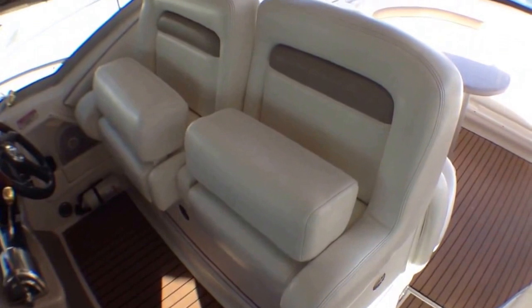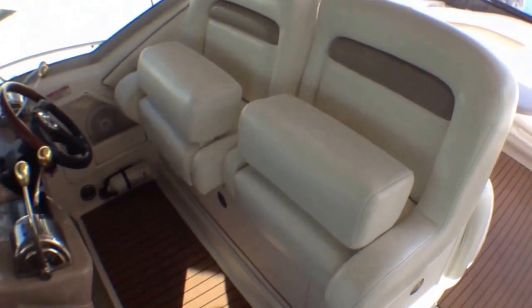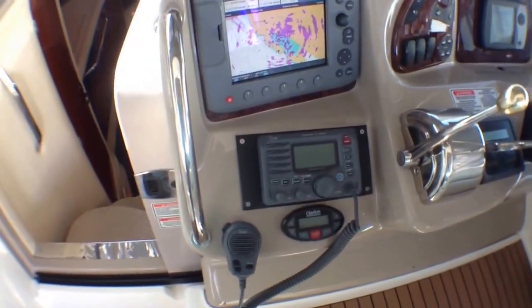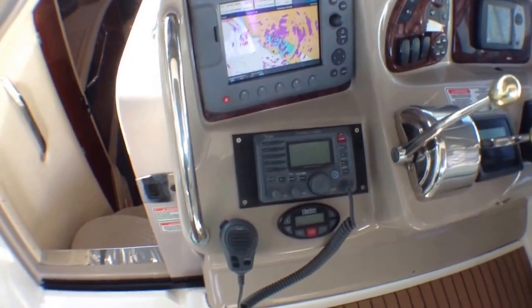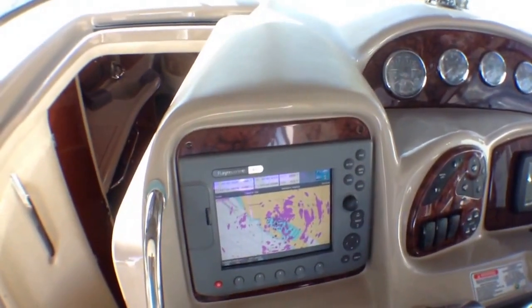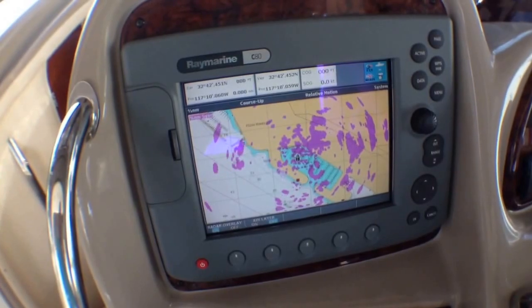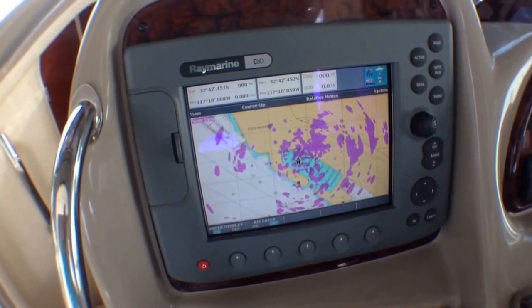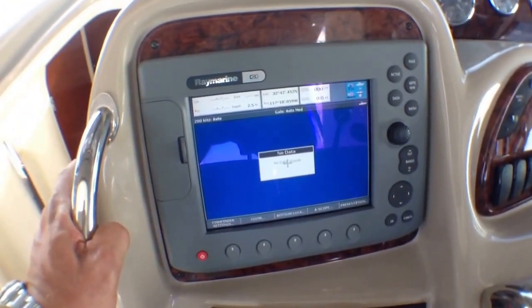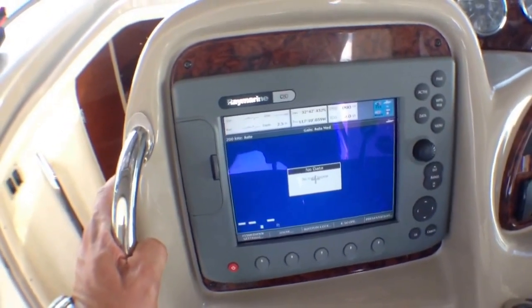At the helm, this would be the exact same helm chair as the 340 — same size, shape, basically identical, with storage underneath. You've got a pretty high-end VHF marine radio here, and you have your Clarion control for the stereo here. Here is our C80 Raymarine. I've got it on GPS with a radar overlay. It's also a depth sounder, so if you want to do some fishing, I've been told that it does have a fish finder.